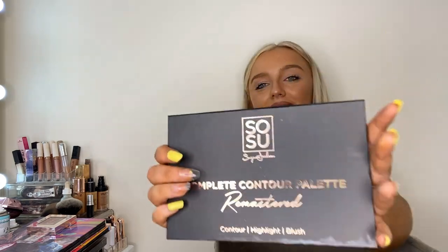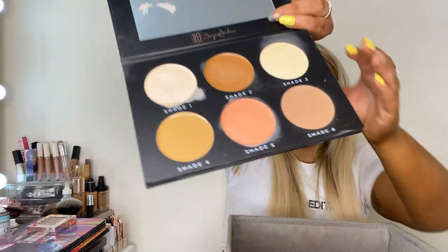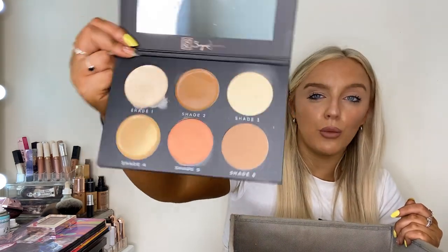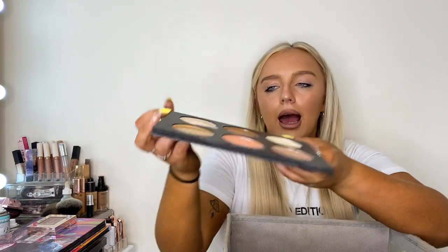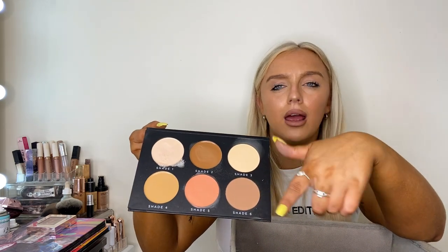Speaking of So Sue, this is the face palette — the reworked one. I had the original but it was completely hit pan. This one comes with a cream blush which I love. I must keep this accessible because I really like using it. I'd recommend this if anyone isn't used to contouring — it's a really good starting kit. The cream contours are really blendable and I rate it 10 out of 10.